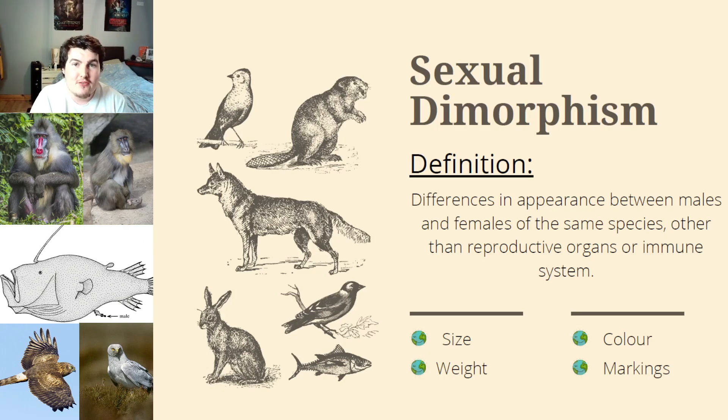First up we have the mandrills, which I briefly covered in my weird and unusual animal iceberg video part 1. Mandrills have extreme sexual dimorphism in that males have a lot more colour in their faces compared to females, and males are also double — if not more — in size and weight.